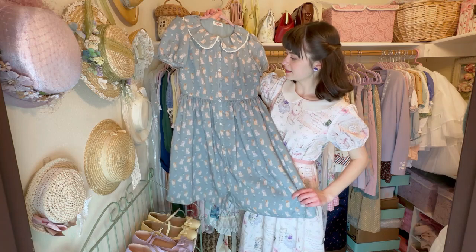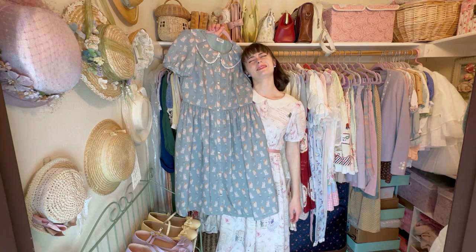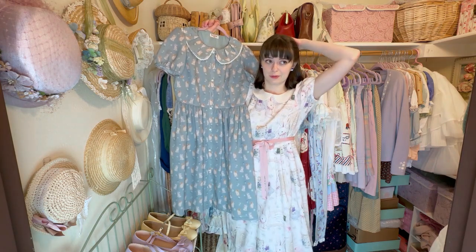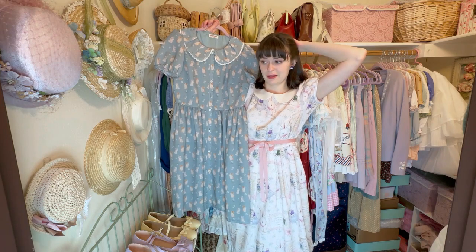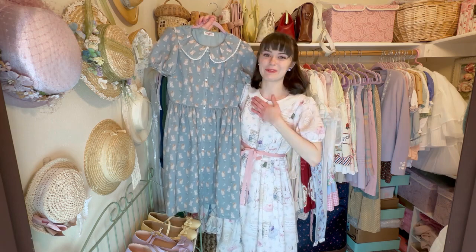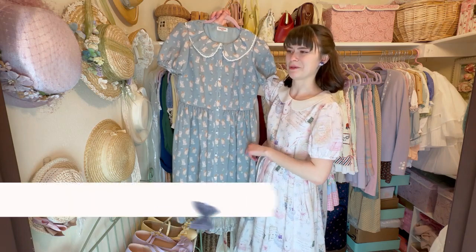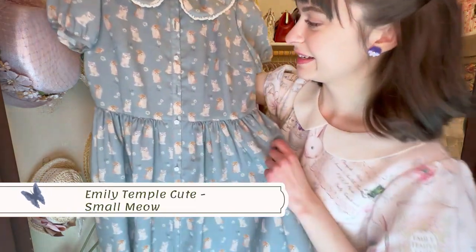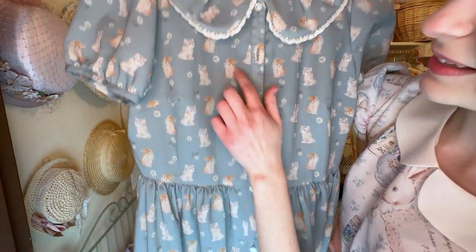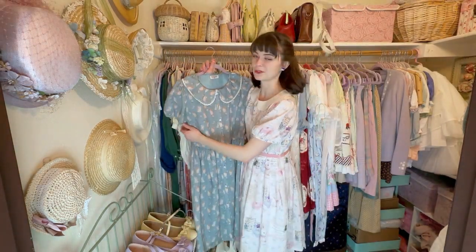I'm going to put the names on screen because I will not be able to remember them all. This one I think is called Petite Meow because of the little kitties. Isn't it precious — the little kittens and the daisies! When I saw this dress on Emily Temple Cute's Instagram for the first time, I loved it and needed it, so I bought it.